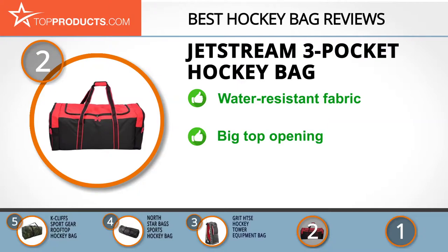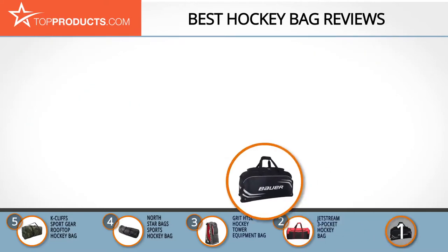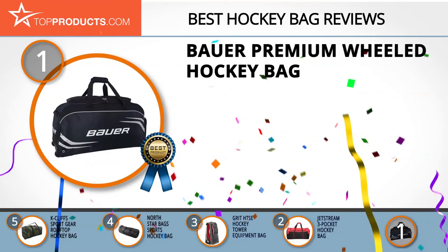The Jet Stream three pocket hockey bag is a 600 denier polyester water-resistant bag. It has two webbed handles and two-way long-lasting nylon zippers. This bag has a large opening at the top from which it can be packed or have stuff removed. However, this heavy-duty and large bag can prove quite weighty when packed to maximum capacity.